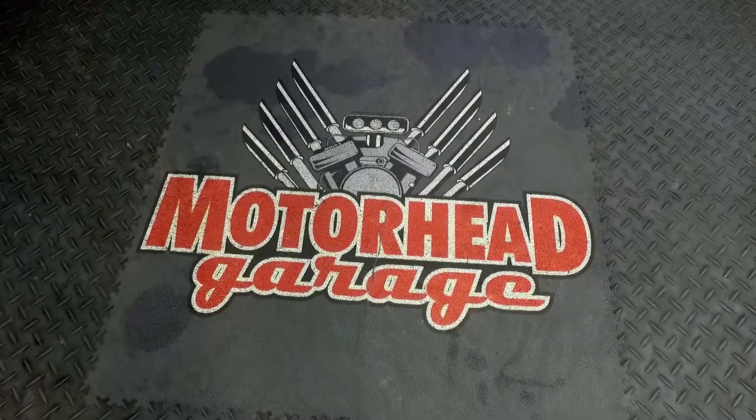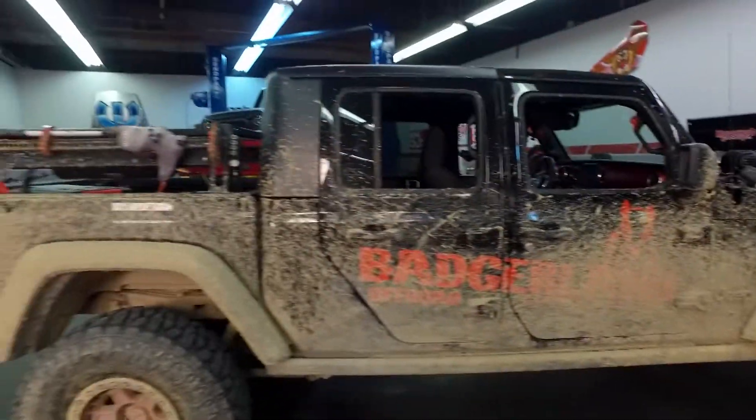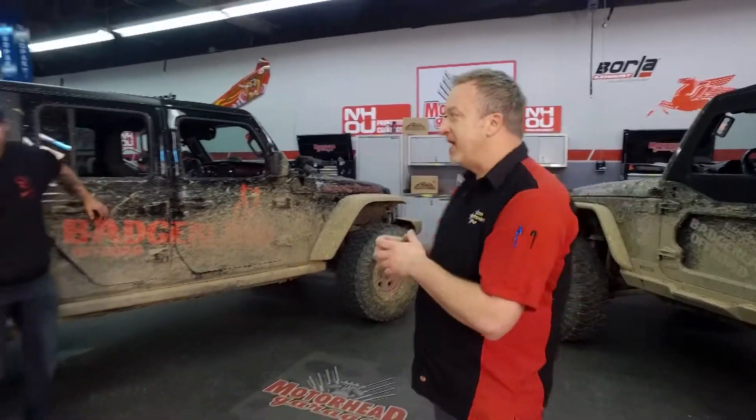Welcome to another edition of Motorhead Garage presented by NHOU Protective Coatings. That, my friends, is a Jeep that looks the way a Jeep is supposed to look. And if anybody is an expert on Jeeps, it's our friend Mike from Badgerland Off-Road. Mike, what is the essence of what you guys do at Badgerland?